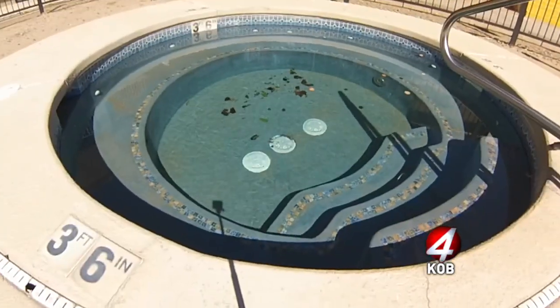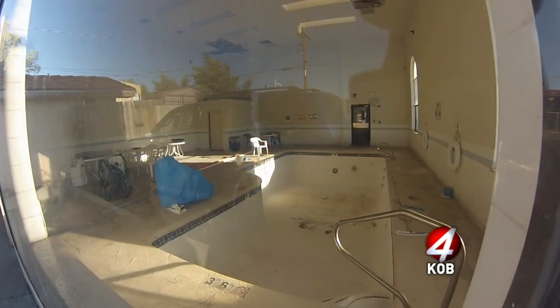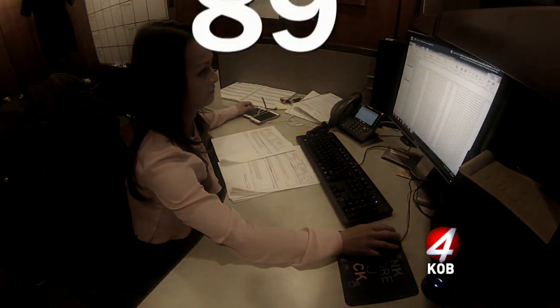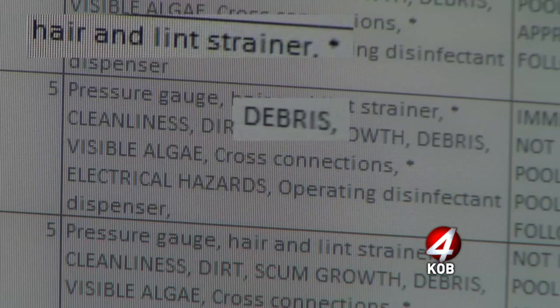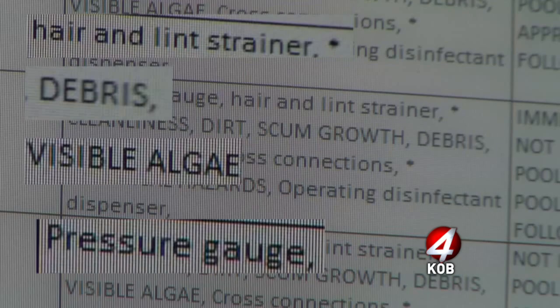Slimy, scuzzy, and contaminated — hotel hot tubs and pools are supposed to help guests relax, but some can be downright rancid. You've got to keep it clean because if you don't, you're going to regret it. The city of Albuquerque keeps a database of pool inspections. Out of 354 public, commercial, fitness center, and apartment pool and hot tub locations, 89 locations fell out of city compliance at least once this year. Violations include a dirty hair and lint strainer, debris, visible algae, improper chemical levels, or leaving the pressure gauge on the wrong setting.